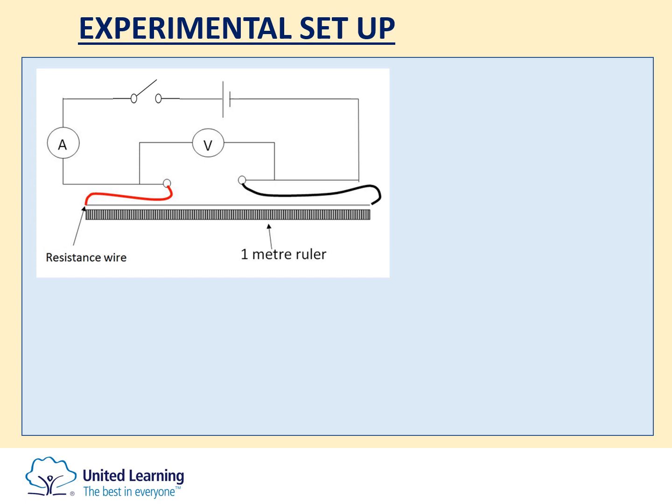The circuit is set up as you can see in the diagram. There is a power supply with a switch. Usually there is an ammeter for recording the current and a voltmeter for recording the potential difference. The piece of wire that you are testing is connected to a one metre ruler, and the connections to it are made with crocodile clips.